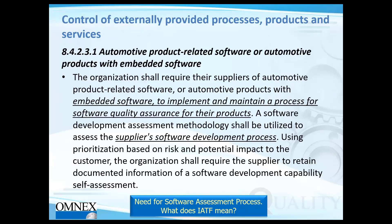Clause 8-4-2-3-1 deals with control of externally provided processes and products. The organization shall require suppliers of automotive product-related software or automotive products with embedded software to implement and maintain a process for software quality assurance. So it's not just for your own organization — it also applies to your suppliers. You need a software development assessment methodology to assess your supplier's software development process as well.